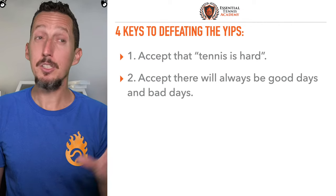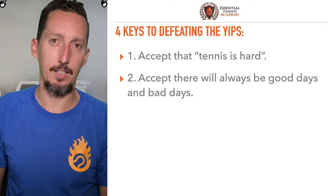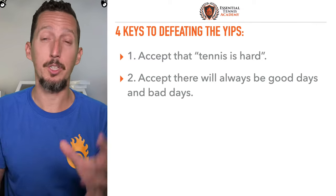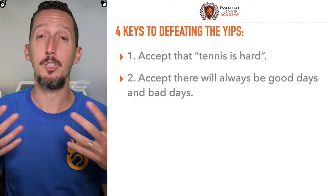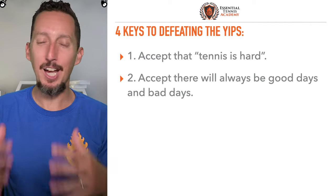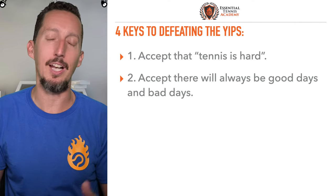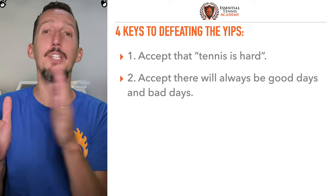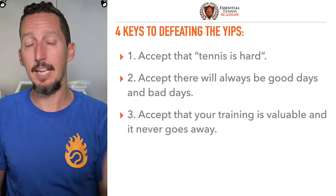Number two: accept that because of that, there's always going to be good days and bad days. Some days your timing feels fantastic and it's like you can put the ball wherever you want. That happens maybe a couple of times per year. Then there are days where nothing works the way you want — every shot feels clunky and awkward. That's also going to happen a couple of times per year, and everything else is going to be somewhere in between with sometimes big swings up and down.